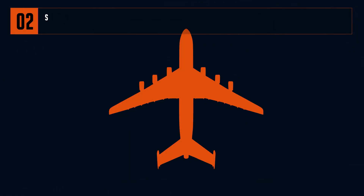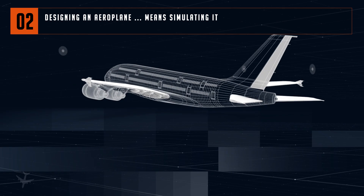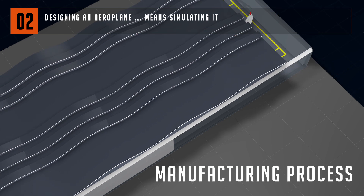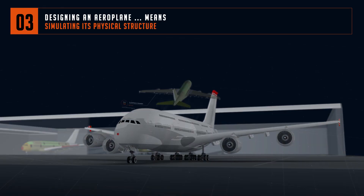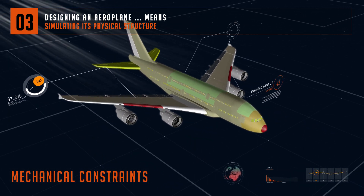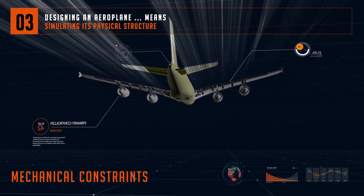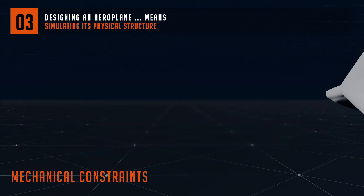Let's take the example of an aeroplane. Today, designing it means simulating it. We cover the entire product design cycle from its physical structure to the integration of its complex systems, whilst also elaborating the related digital manufacturing processes. An aeroplane is an assembly of parts, software and sub-systems with major performance constraints such as mechanical resistance, noise levels, and weight reduction whilst meeting safety and security standards.